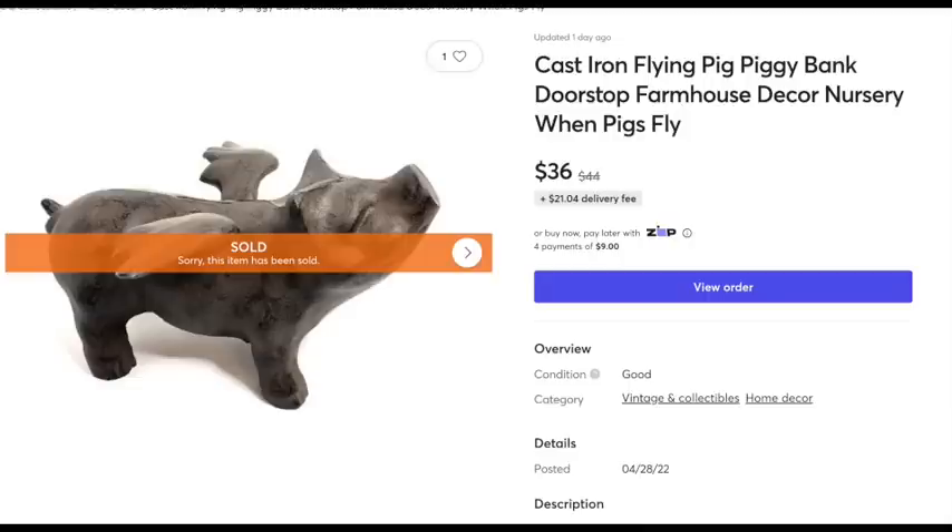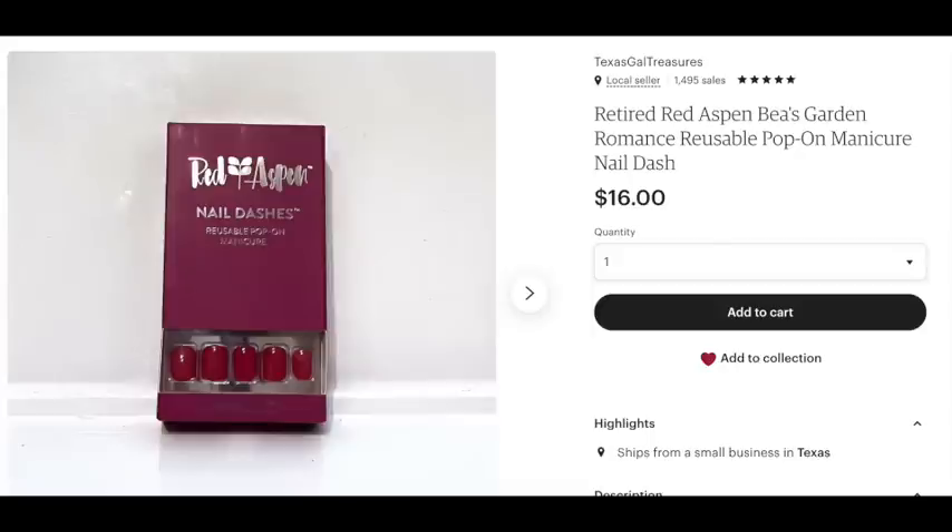Next up I had two cast iron flying pig piggy banks. I actually bought them when my kids were little, thinking they'd be cute, but then I realized: a cast iron piggy bank is a hazard — they're going to bust their head open on it, or pick it up and throw it at their brother. So I'm getting rid of them. They sold for over $36.